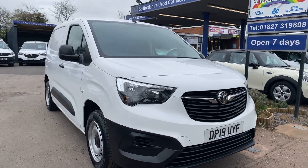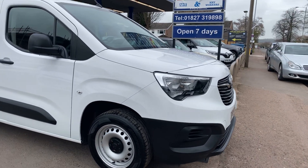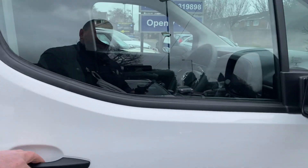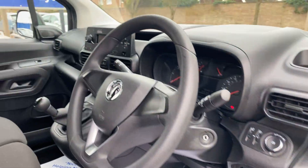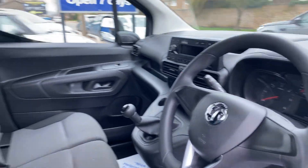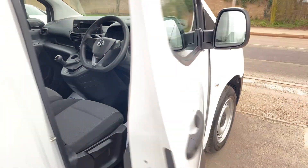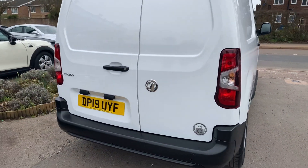Here's a short video of our Vauxhall Combo. As you can see, paintwork very clean, tyres all good. Exactly the same story on the inside — very, very well looked after van, very light use indeed. Got your three seats, DAB radio, remote central locking, electric windows, electric mirrors, doors open up 180 degrees if you want them to.